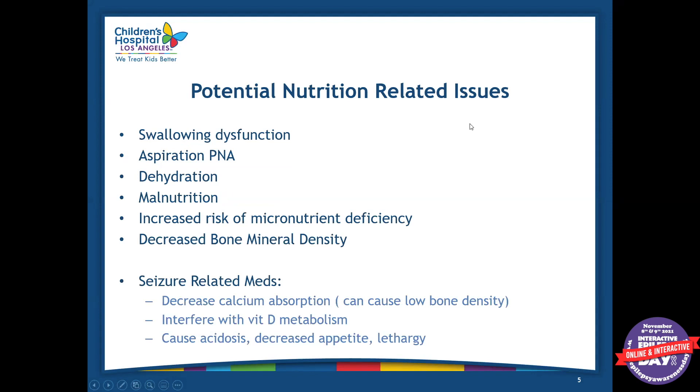Some potential nutrition-related issues could be swallowing dysfunction or dysphagia, aspiration, dehydration, malnutrition due to difficulty with feeds or feeding intolerances, increased risk of micronutrient deficiency, and decreased bone mineral density. The last two can be caused by anti-epilepsy medications, since they decrease calcium absorption and can cause low bone density over time. They can also interfere with vitamin D metabolism, cause acidosis, decreased appetite, and lethargy — all of which can affect nutrition.